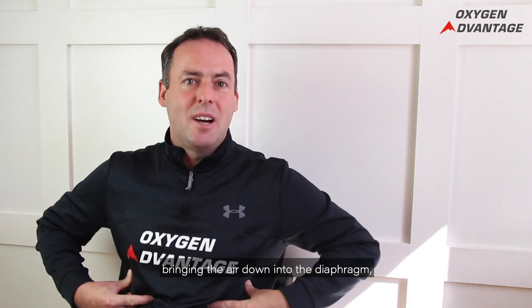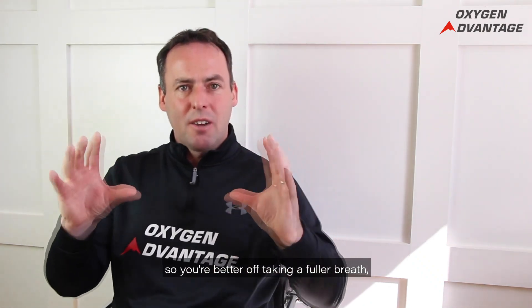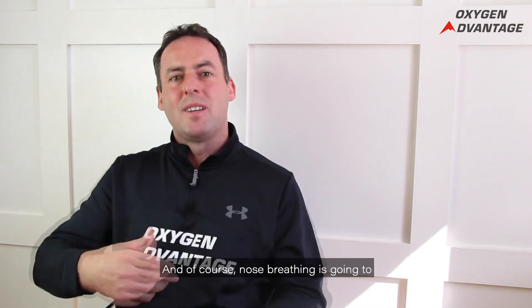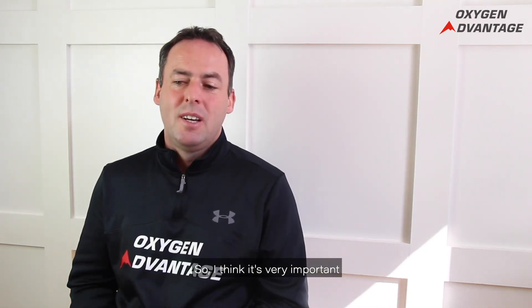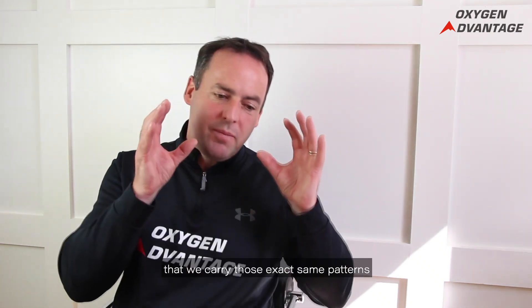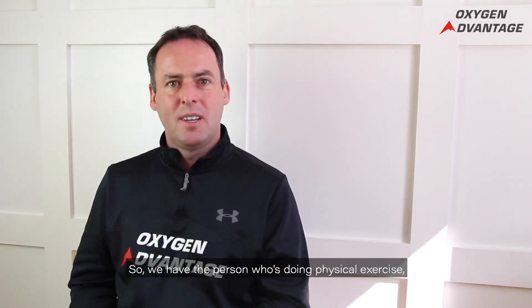With physical exercise, the three things to consider are: breathing deeply, bringing air down into the diaphragm; not taking so many breaths per minute — you're better off taking a fuller breath but less often; and that way it's easier to maintain nose breathing. Nose breathing has a better impact on diaphragmatic movement — the nose is connected with the diaphragm, while the mouth is connected with the upper chest. Functional breathing is not just about efficiency at rest.